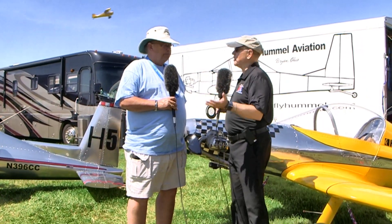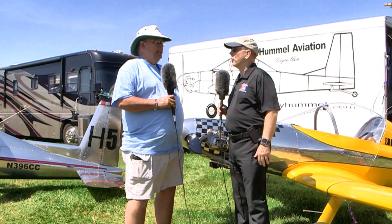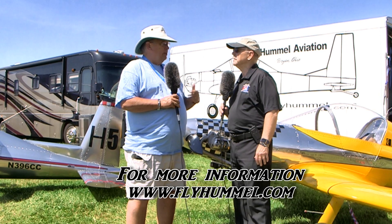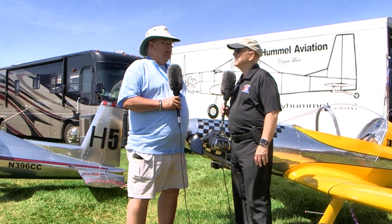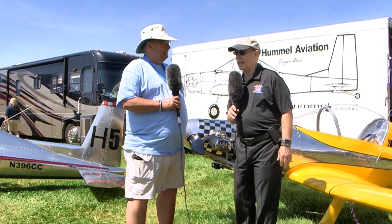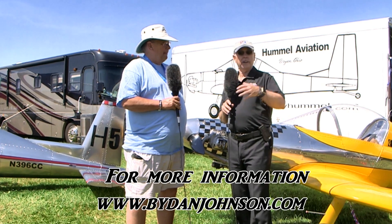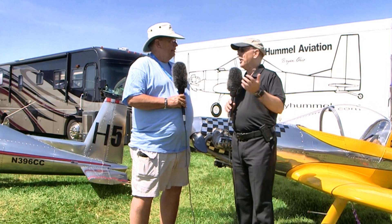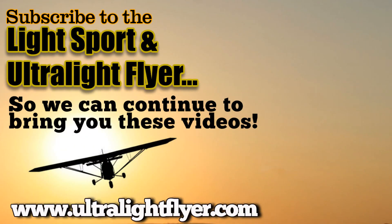Our website is flyhummel.com — F-L-Y-H-U-M-M-E-L dot com. We've got a YouTube channel and we've put some assembly information and videos for our H5 kit up there, which has been a real success. Call us up — I'll be the guy that answers the phone. You can find more about these aircraft and lots of other affordable aviation at buydanjohnson.com. Thanks for joining Terry Hallett and myself here at AirVenture Oshkosh down in the ultralight area.